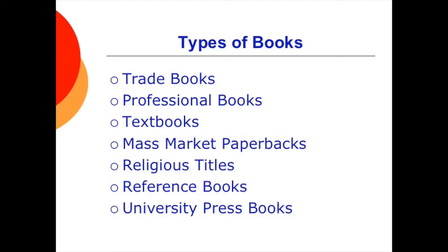Professional books are those aimed at specific target audiences, including law, business, medical, and technical or scientific books. Of course, textbooks that you all know and love, including elementary through high school, el-hi texts, college texts, and vocational texts.